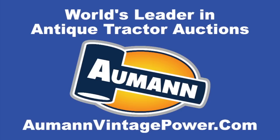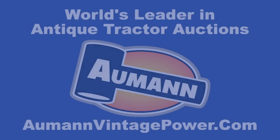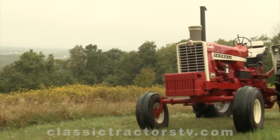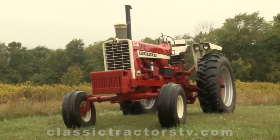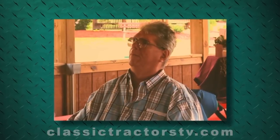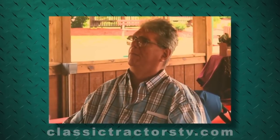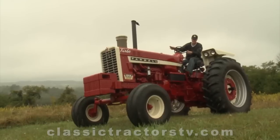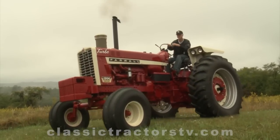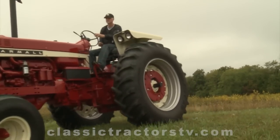Brought to you by Almond Auctions, the worldwide leader in antique tractor auctions. This 1967 Farmall 1206 is more than just a piece in some collection. It used to belong to Don Short, who passed away in 2012. Now his brother Rob owns and cares for the tractor, which provides him a daily reminder of Don's passion for collecting.